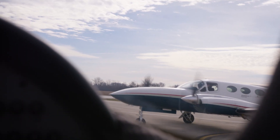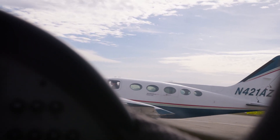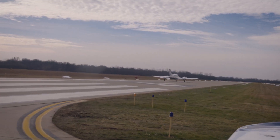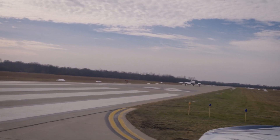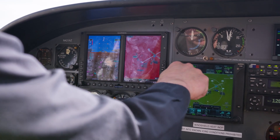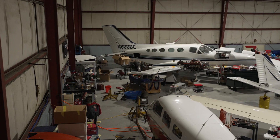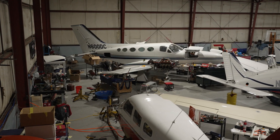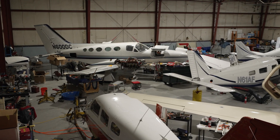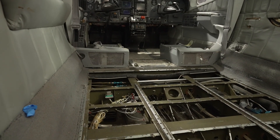Our first highlight is November 421 Alpha Zulu, a 1978 model with low airframe and engine times. It's equipped with 262 gallons of fuel, a STOL kit, and an advanced Garmin panel with the G600. Like most 421s, you can easily add an eighth seat too. Our second featured aircraft is 600 Delta Charlie, an '81 model distinguished by its trailing link gear and low times, currently undergoing its annual inspection.